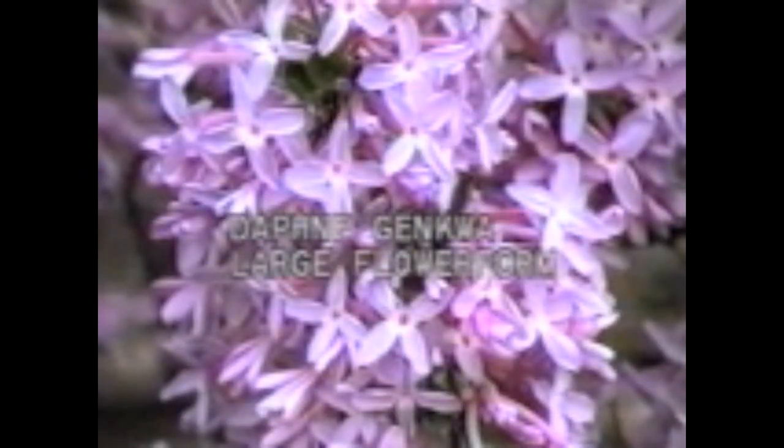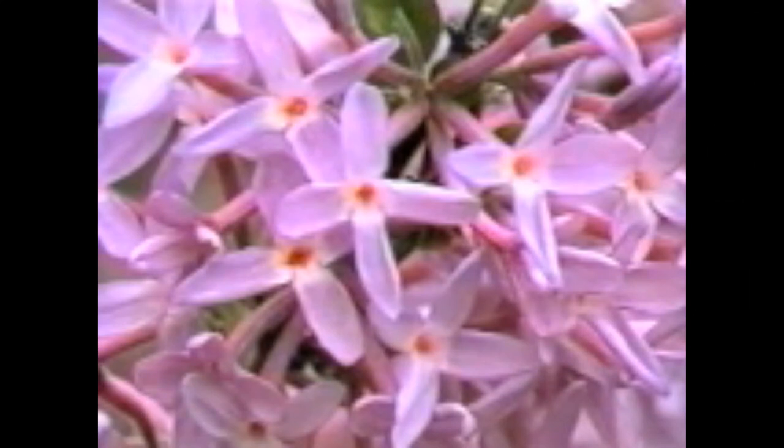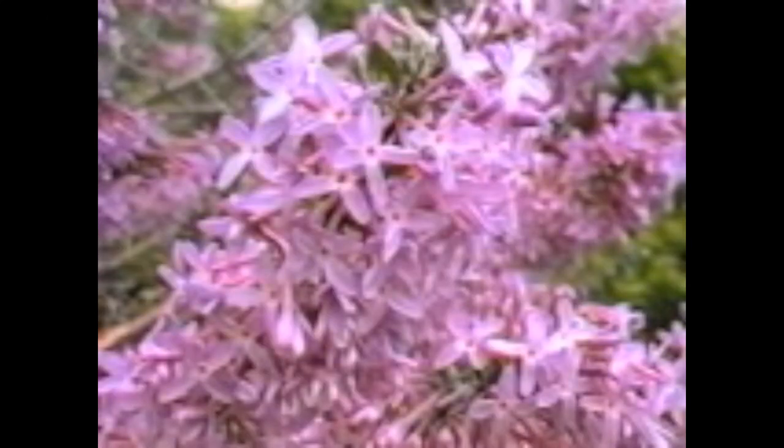Daphne genkwa also has a large flower form of the species. Note that the face of the flower is considerably different from the species and the tube is also longer. However, this variation is easier to grow than the species and is much more vigorous. It will become more popular and will be widely grown as nurseries increase their stock.